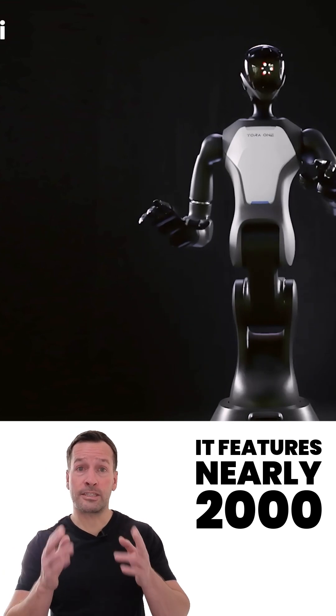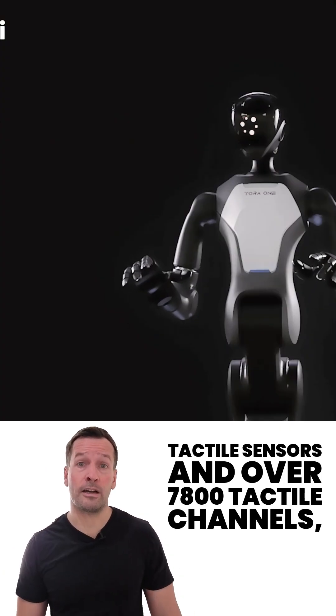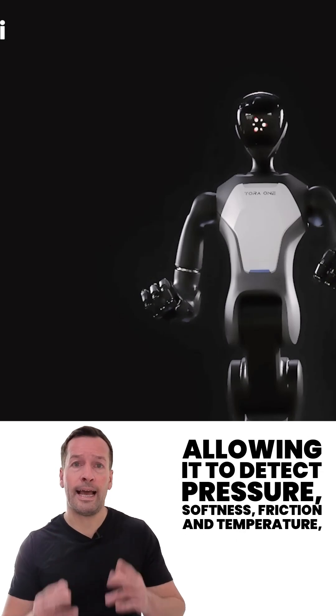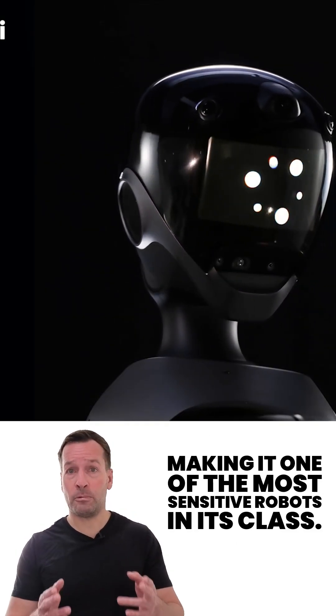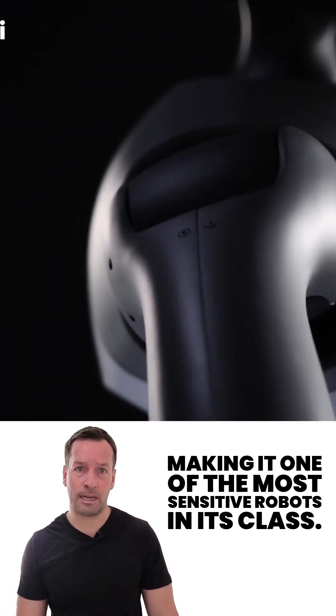It features nearly 2,000 tactile sensors and over 7,800 tactile channels, allowing it to detect pressure, softness, friction, and temperature, making it one of the most sensitive robots in its class.